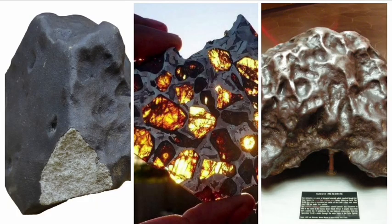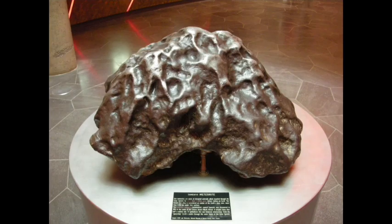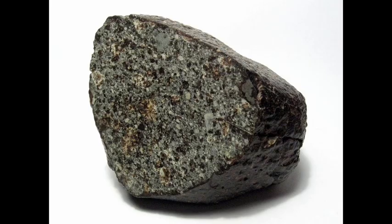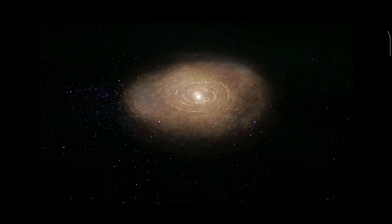Meteorites are broadly categorized into three main groups based on their composition: stony meteorites, iron meteorites, and stony iron meteorites. Stony meteorites, as the name suggests, are composed primarily of silicate minerals. They are the most common type of meteorite and are believed to be remnants of the early solar system.